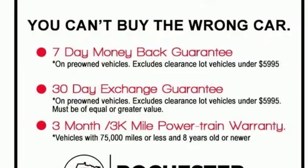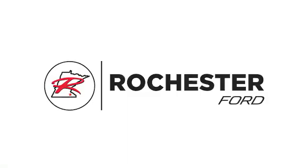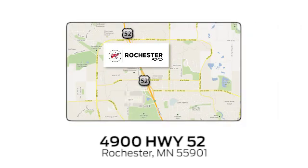Someone's going to drive this fantastic vehicle off the lot — should be you. Test drive it today. Experience the difference at Rochester Ford. We're conveniently located between 41st Street and 55th Street Northwest on Highway 52 in Rochester, Minnesota.